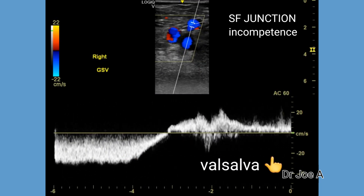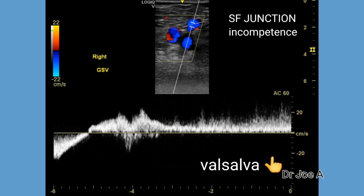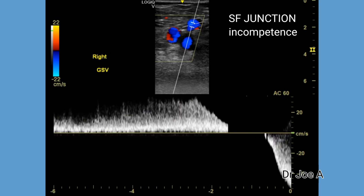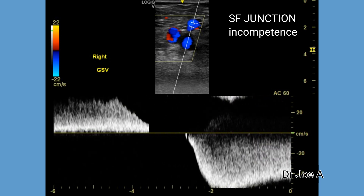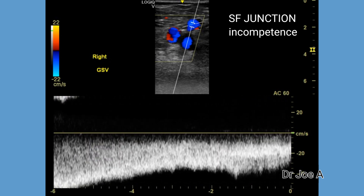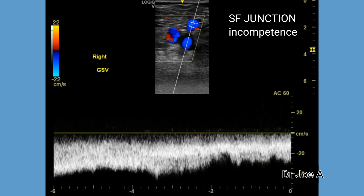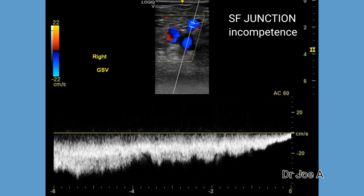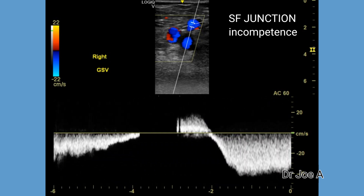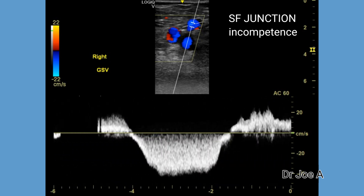On spectral Doppler, on Valsalva, there is reverse flow seen as flow above the baseline on Valsalva manoeuvre. A reverse flow duration of more than 500 milliseconds or 0.5 seconds is suggestive of significant reflux or reverse flow or incompetence.